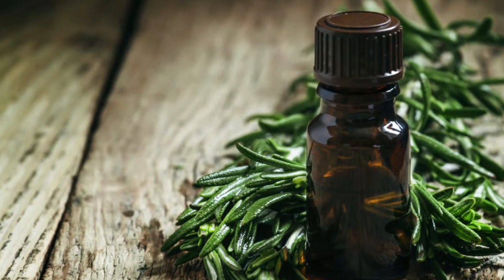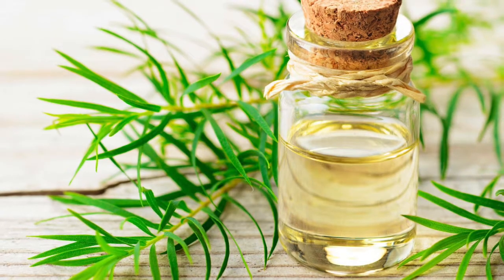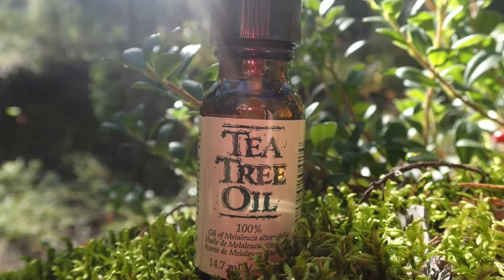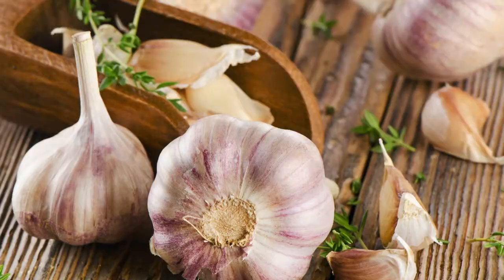4. Tea Tree Oil. All anti-acne and anti-fungal medications boast of tea tree oil due to its exceptional power to fight fungal and bacterial infections. Add a drop or two of tea tree oil to your shampoo and wash normally, and notice the results sitting in the comfort of your home.